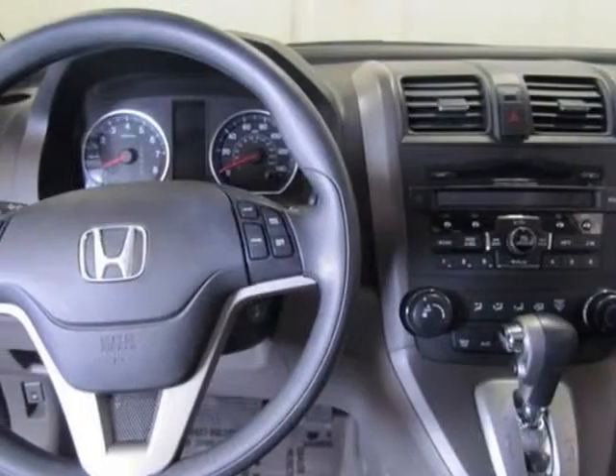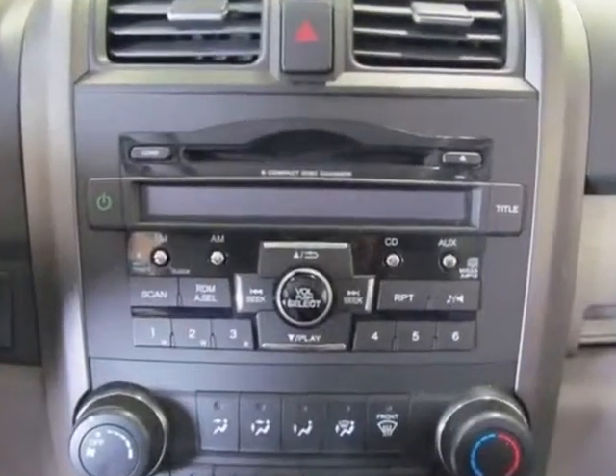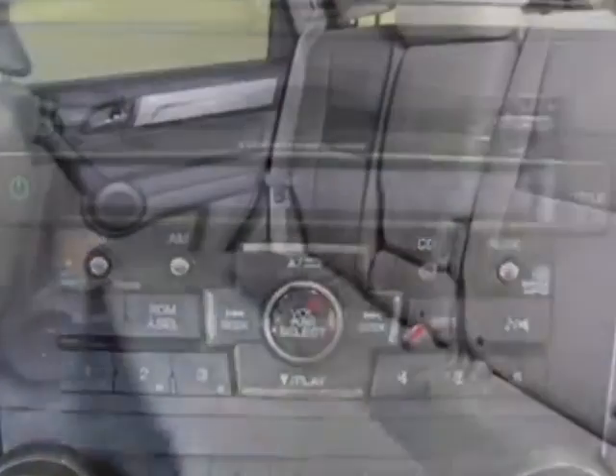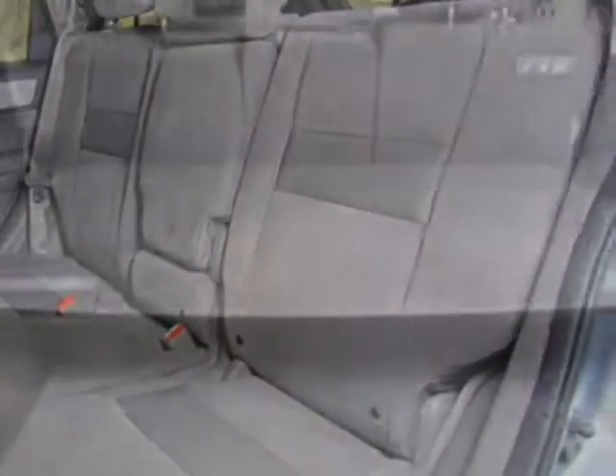This CR-V boasts a 2.4-liter engine and has a 5-speed automatic transmission. Additional options for this vehicle include power locks, CD player, sunroof, and passenger airbag.